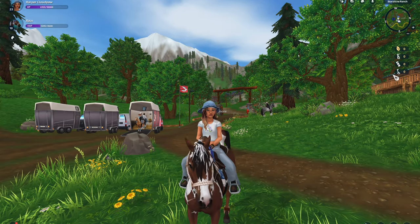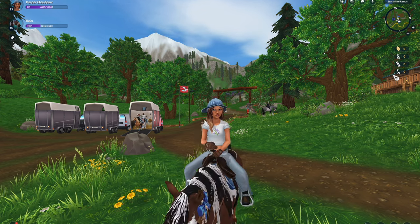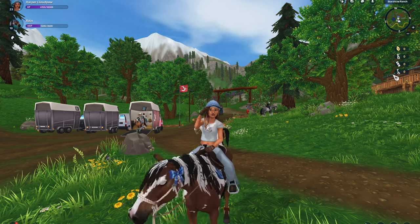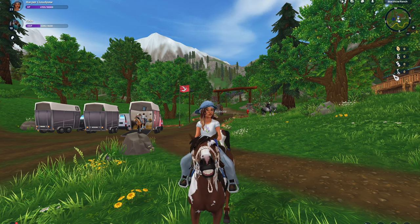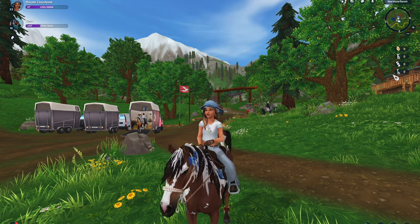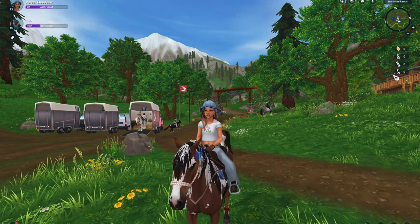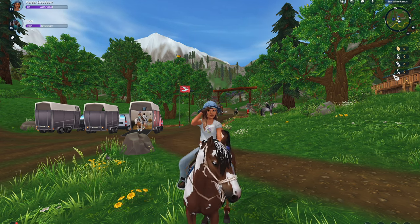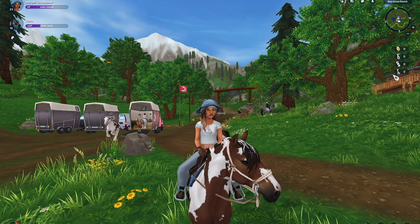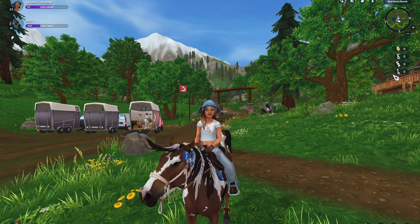Hi everyone! So today I'm going to — well, I don't know if I will. The American Saddlebreds came out a few days ago and I wasn't able to log on or anything, so I wanted to look at them and see if I want to buy one. I was kind of planning on waiting for new coat colors, so I don't know if I'll even end up buying one.